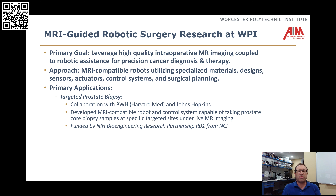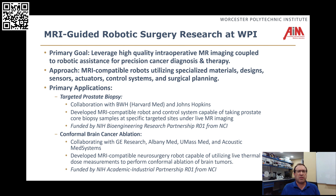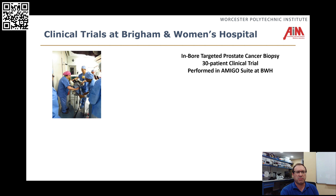The applications we're focusing on are: one, prostate intervention — we're working with our collaborators at Brigham Women's Hospital on image-guided prostate biopsy; and then what I really wanted to talk about today was how we can do conformal ablation of brain tumors using the robotic system to deliver needle-based therapeutic ultrasound while we have real-time MRI-based thermal feedback.